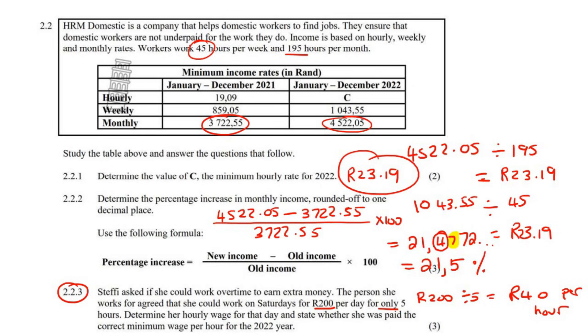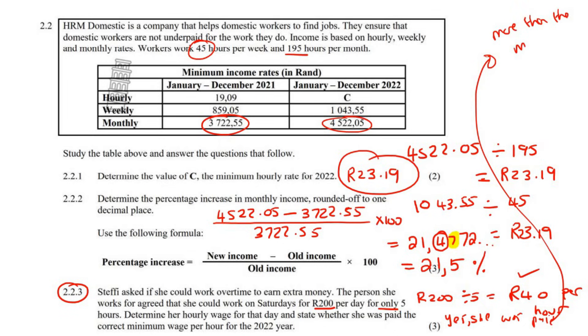Determine her hourly wage — there it is — and state whether she earned the correct minimum wage per hour. Yes, she was paid more than the minimum wage. Because the minimum wage is 23 rand and 19 cents per hour, but she was getting paid 40 rand per hour. So she was getting paid more than what she has to be paid.